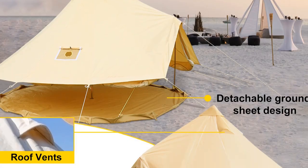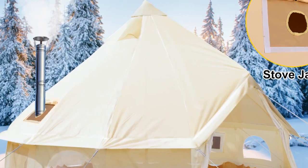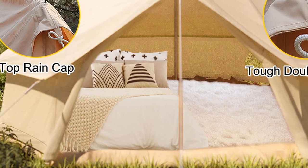The tent features a stove hole, allowing you to stay warm during colder seasons. Crafted for durability and versatility, this tent is your go-to choice for a cozy and weather-resistant shelter, promising unforgettable outdoor experiences.